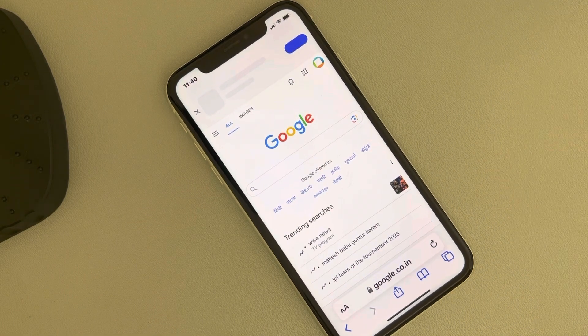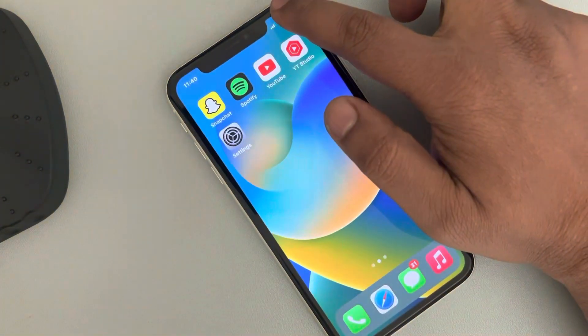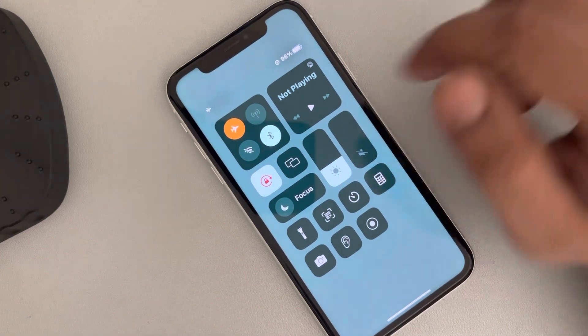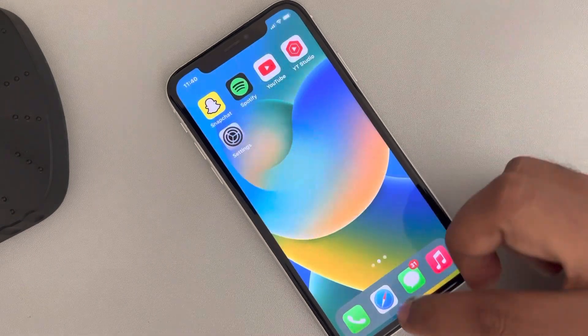If this also does not work, you can move to fix three: just turn on flight mode, wait for a few seconds, and then turn it off, and see if it works or not.